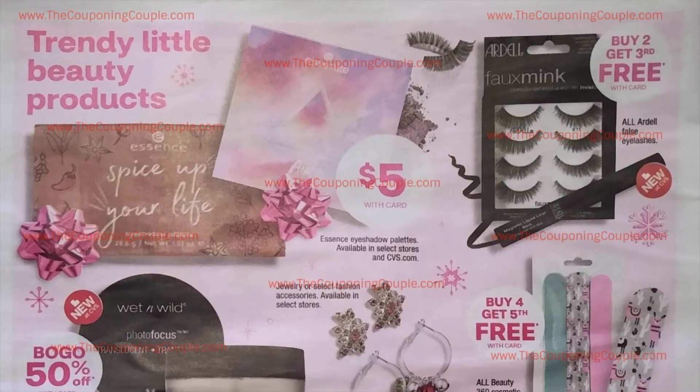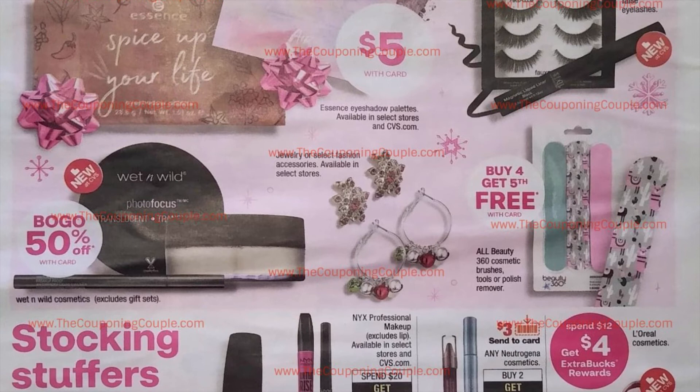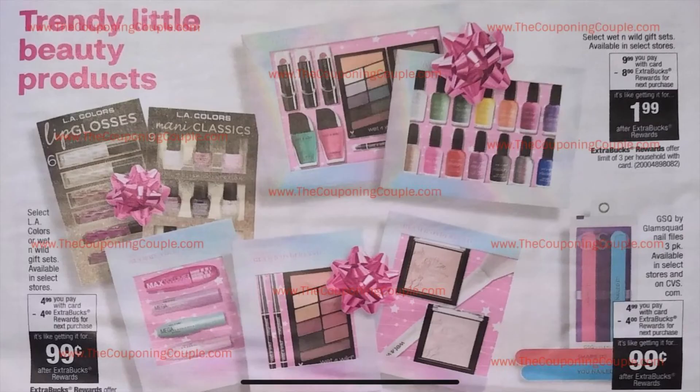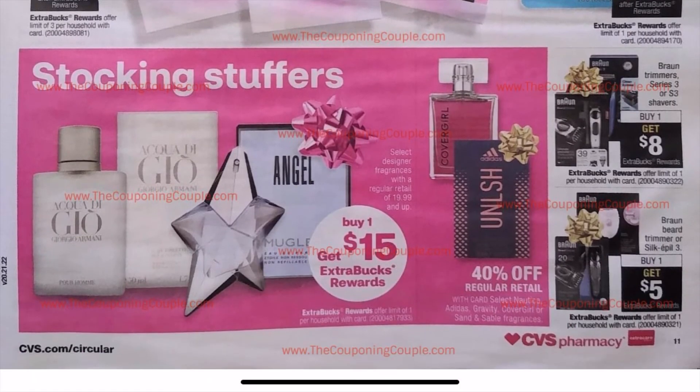Buy two, get three free on eyelashes. Wet and Wild products and various beauty items are featured. Buy two, get $6 on any Neutrogena Cosmetics — we're getting a $3 Send-A-Card coupon. Buy one, get one free on Essie and OPI. All May Cosmetics are Spend $15, get $4 — I suggest doing it when it's Spend $12, get $4. Spend $12, get $4 in Extra Care Bucks on L'Oreal, plus a $4 off coupon at the Extra Care Center — really great to stock up on L'Oreal Cosmetics. Buy one, get $15 in Extra Care Bucks on select designer fragrances at certain CVS locations.